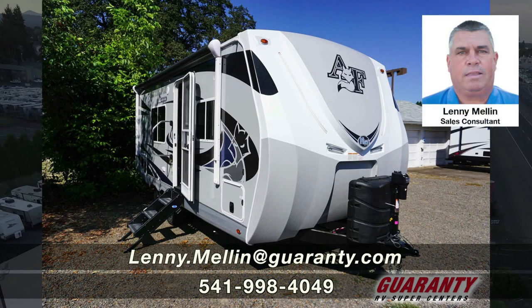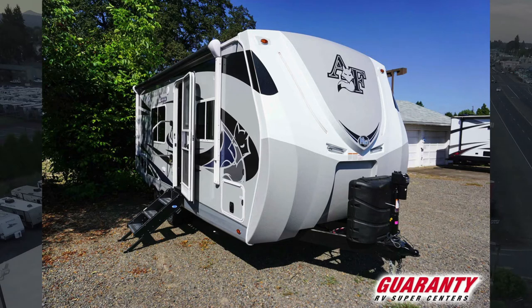Hello, my name is Lenny Mellon with Garrity RV Centers in Junction City, Oregon. The best way to get a hold of us is 541-228-4584.